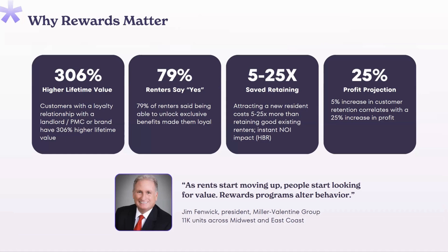This becomes a touch point that your renters love, reminding them of the benefit they get from living with you. When renters get rewards, you're seeing higher lifetime value in terms of referrals, online reviews, and early renewals. We're seeing increased loyalty, positive engagement, and easy retention. As rents start moving up, this is what renters are looking for — something to differentiate the experience and drive extra value with every monthly payment.